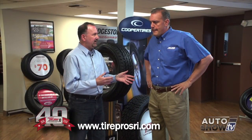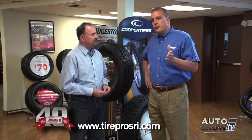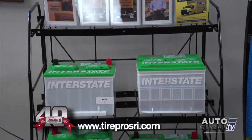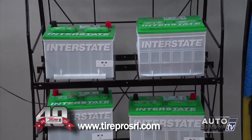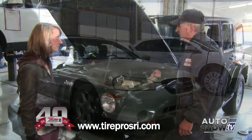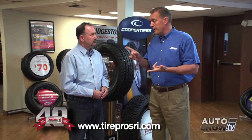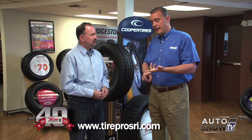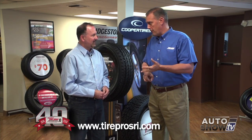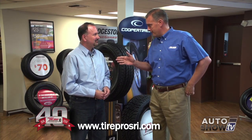Other heat-related summer concerns: one of the biggest issues with heat, believe it or not, are car batteries. People generally think cold weather kills batteries, but heat is actually worse for car batteries than cold weather. Have your battery checked — Tire Pros offers a free battery check at any of their five locations. The other thing is making sure you've got proper tire inflation. It can't be stressed enough — fuel economy will be better, you'll be safer, and the car will ride better.